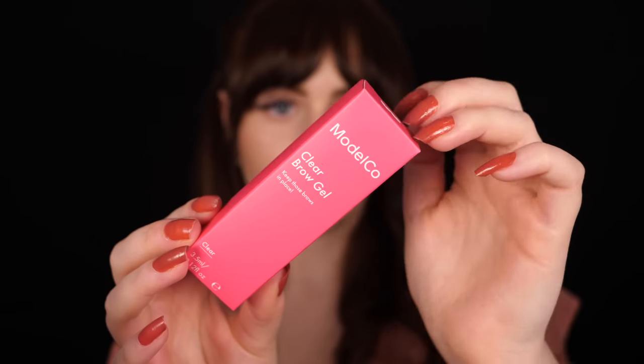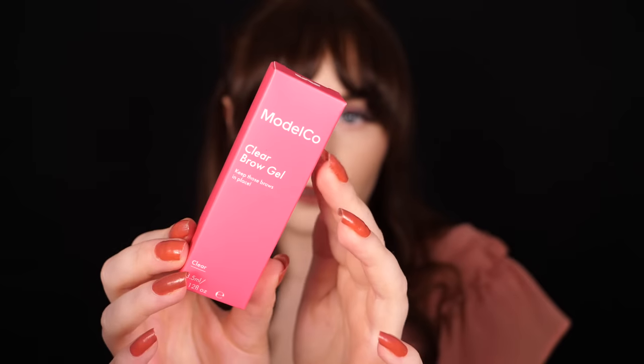That's a little extra — I don't know if that's just for me or for everybody, but they are delicious either way. Let's move on to the actual products. The first thing we have is a Model Co Clear Brow Gel, which is cruelty-free.